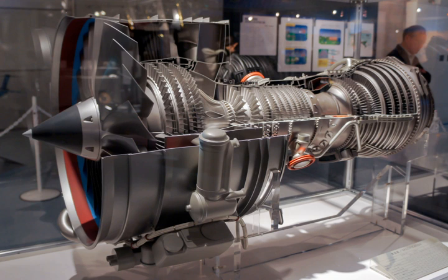On the other hand, the 2500 represents the thrust class of 25,000 lbf of the first engine, the V2500-A1. FAA type certification for the V2500 was granted in 1988.